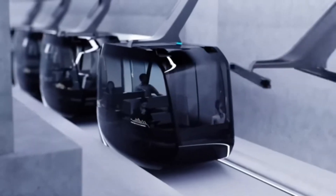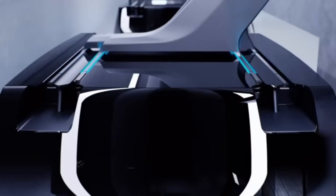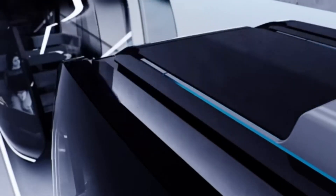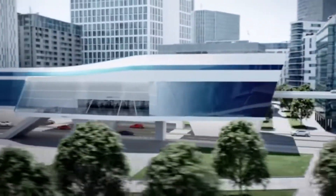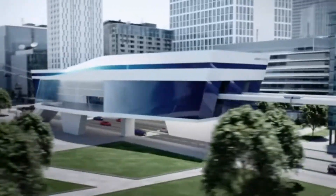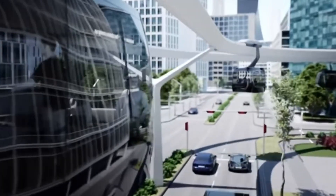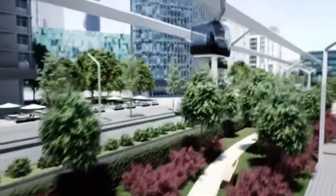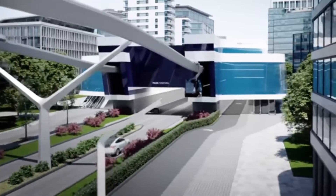Whatever your demand, from ski resorts to urban mobility, amusement parks to material handling, they can design a unique and cutting-edge solution to fulfill it. When it comes to technology, quality, and safety, Doppelmayr Garaventa is unrivaled. Their products are trustworthy, effective, and eco-conscious. Planning, design, implementation, and maintenance are all part of their extensive service offering. A normal installation will cost somewhere from $1 million to $100 million.